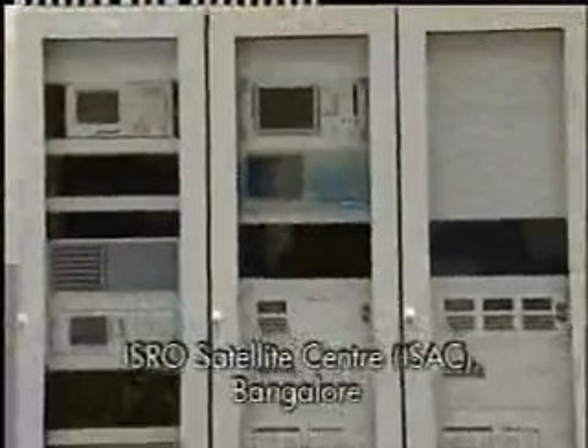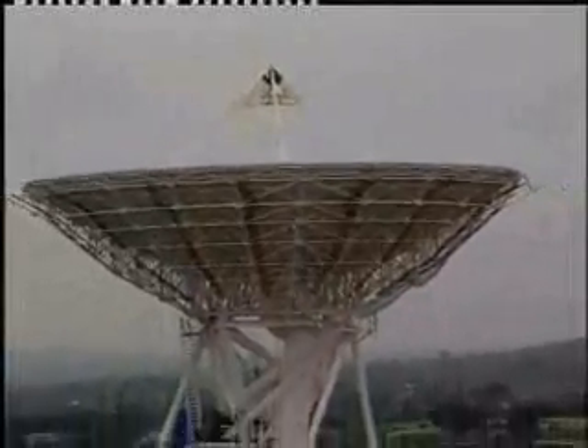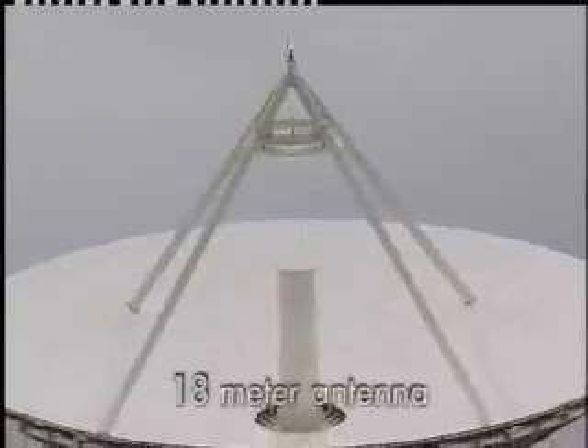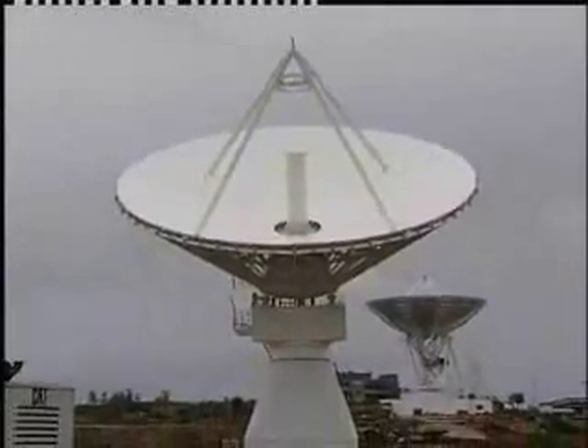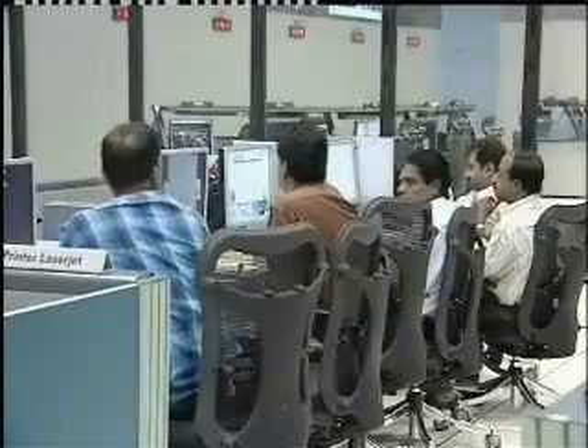ISRO Satellite Center supplied the feed subsystem. On-site installation and commissioning are executed by ISRO Telemetry and Tracking Command Center, ISTRAC. Operating in S and X bands, the 32 meter antennae is capable of receiving extremely weak signals from spacecraft millions of kilometers away in deep space, and can also send very strong signals to the spacecraft. An 18 meter diameter antennae working in S and X bands will also support the mission. The Indian Deep Space Network antennae can be operated remotely from the ISTRAC Network Control Center at Bangalore through a monitoring and control system.